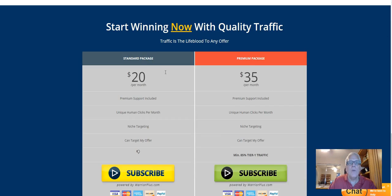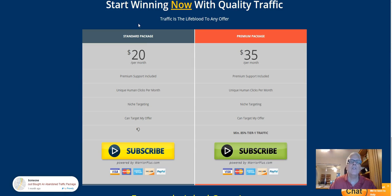When your customer purchases a standard package — and of course you're going to be upgraded — you're going to make 80% or $16 per month. If they purchase the premium package, you make 80% or $28 per month. What I like about affiliate programs, especially when they're free to join and they offer residual monthly income, is that the hard work I do today I'm well rewarded for in the months and years to come.